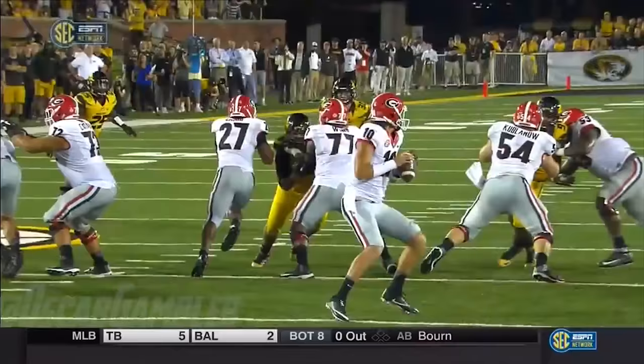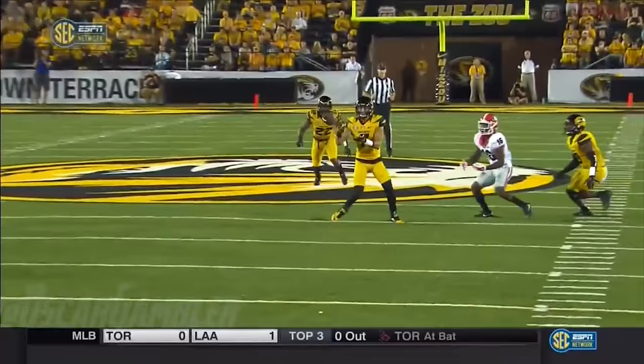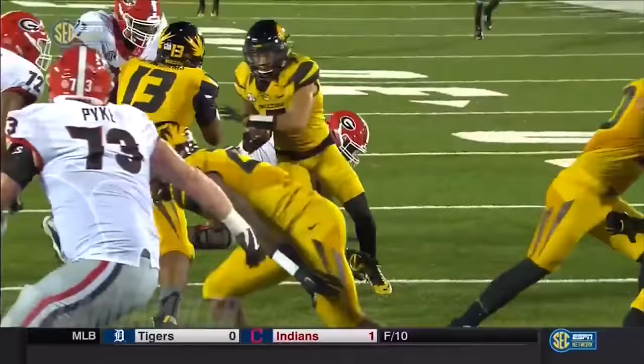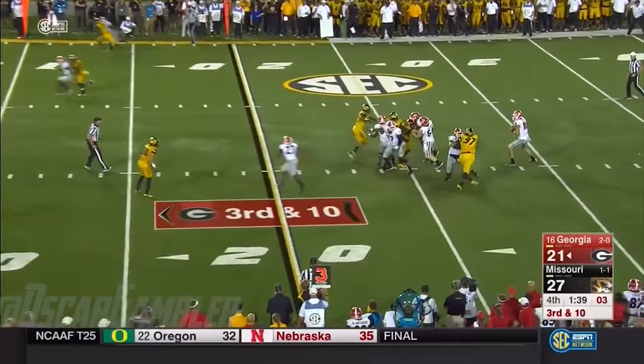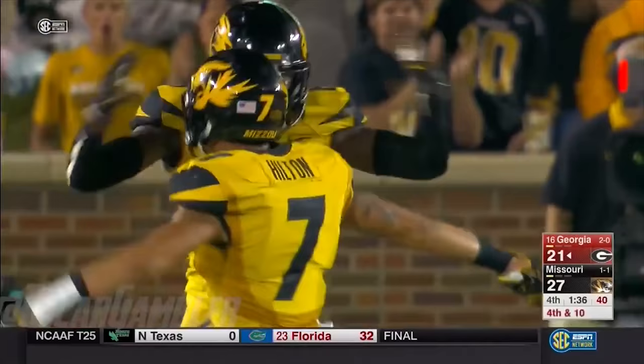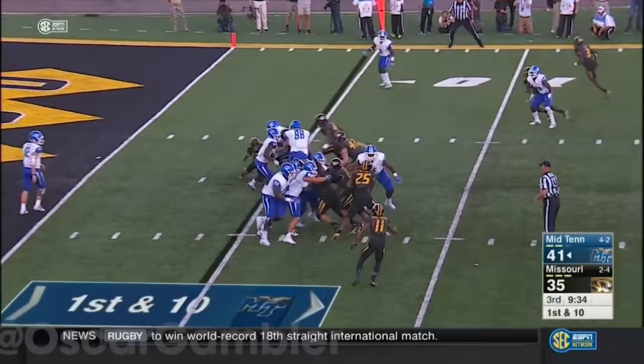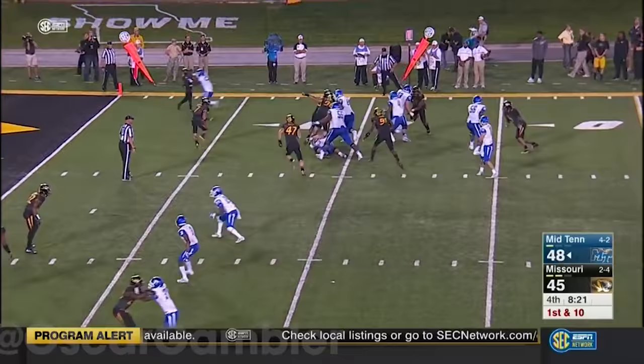Inside the ten. First and goal on the interception by the sophomore from Webster Groves High School in St. Louis. Cam Hilton, from his safety position, just read the eyes. Middle Tennessee will start backed up around the five. Here's Mathers with the carry down to the eight.